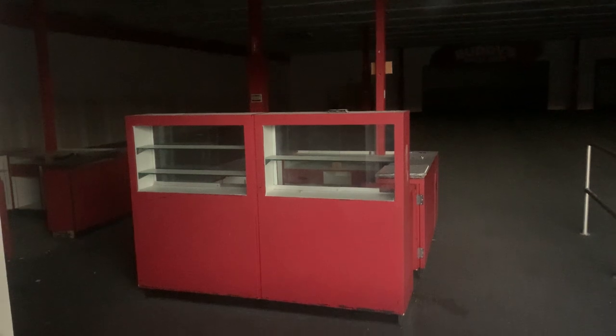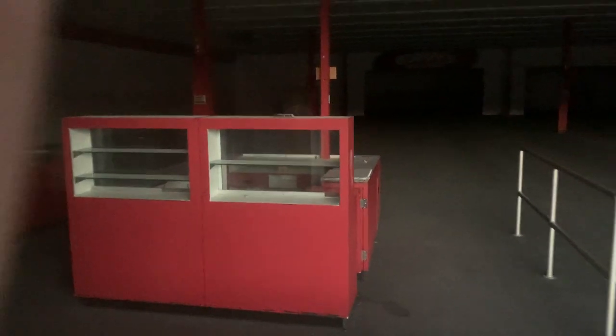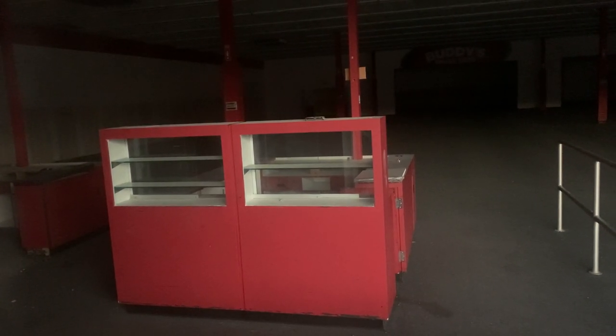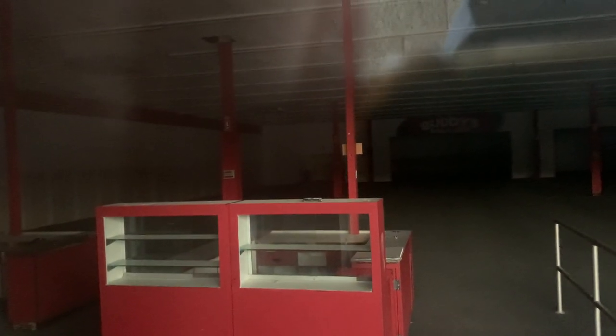I'm gonna head to the back as well. I guess this is where they had the register counters. I'm thinking Buddy Small Lots was kind of like a department store, but this store is small, so maybe it was like a dollar store. Yeah, there's nothing in here except for these counters.